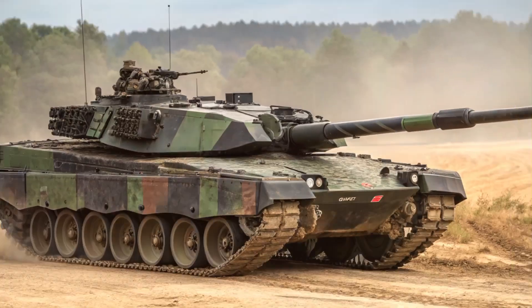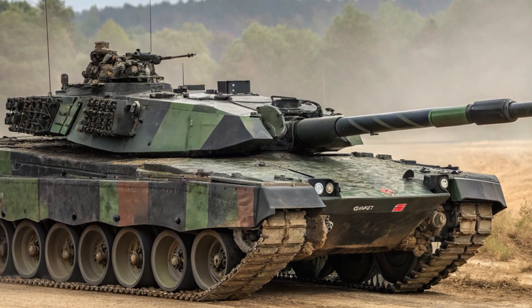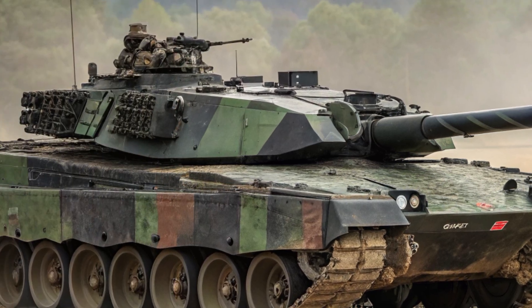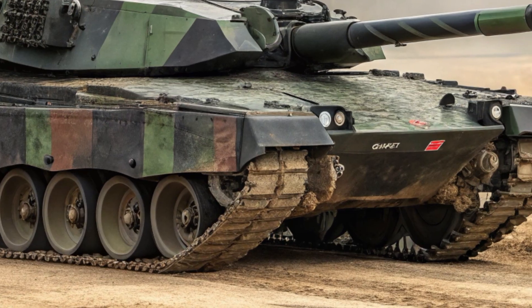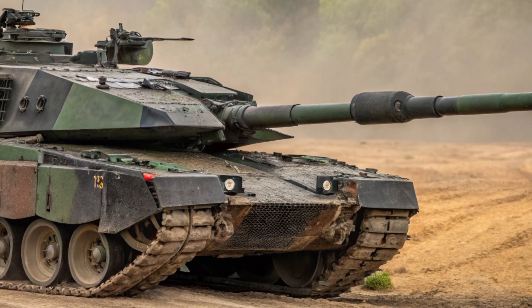This isn't just any tank. The Leopard 2A7 is a symbol of German engineering excellence, a modern beast designed to survive the battlefield of today and dominate the threats of tomorrow. Built by Krauss-Maffei Wegmann, this tank is the latest evolution in the Leopard 2 series and brings with it serious upgrades in firepower, protection, mobility and technology.